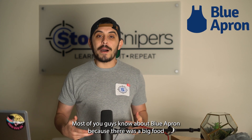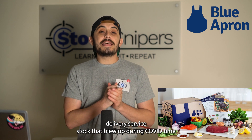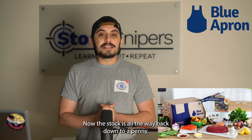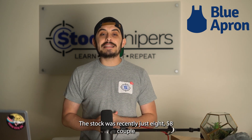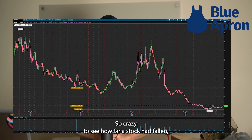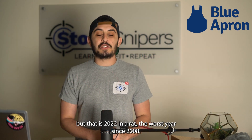Most of you know about Blue Apron — they were the big food delivery service stock that blew up during COVID when people couldn't go out to get food. Now the stock is all the way back down to a penny. It was recently at eight dollars just about five months ago in September, and now it's a whopping 80 cents. Crazy to see how far a stock can fall — that is 2022 in a wrap, the worst year since 2008.